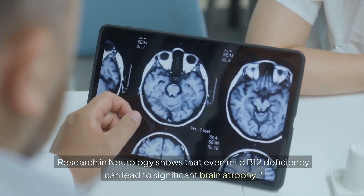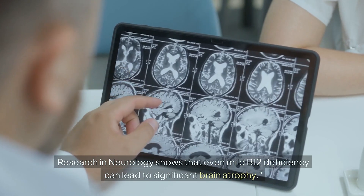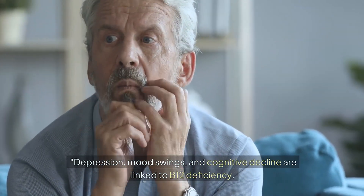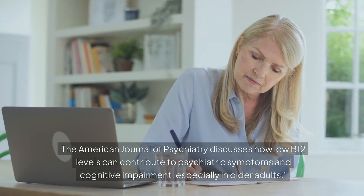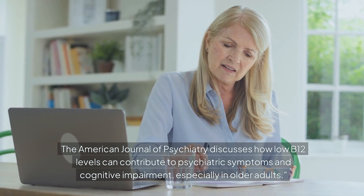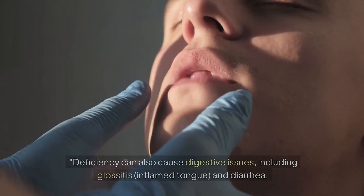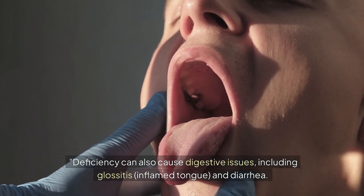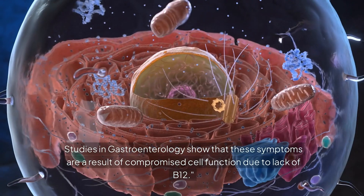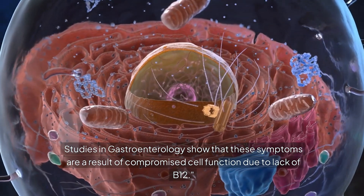Research in Neurology shows that even mild B12 deficiency can lead to significant brain atrophy. Depression, mood swings, and cognitive decline are also linked to B12 deficiency. The American Journal of Psychiatry discusses how low B12 levels can contribute to psychiatric symptoms and cognitive impairment, especially in older adults. Deficiency can also cause digestive issues, including glossitis — an inflamed tongue — and diarrhea. Studies in Gastroenterology show these symptoms result from compromised cell function due to lack of B12.